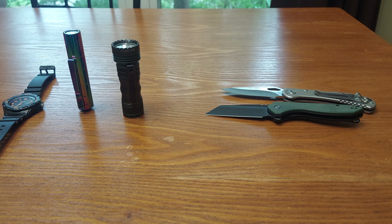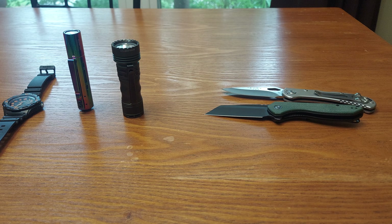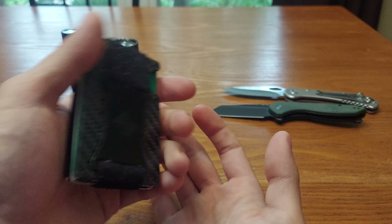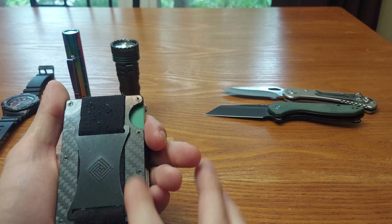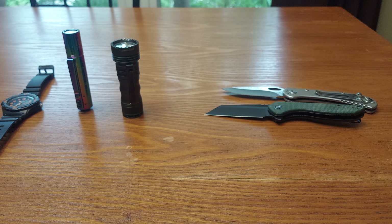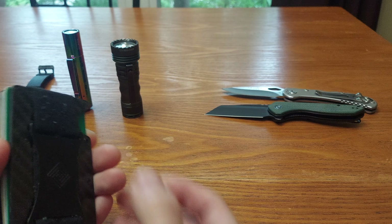This is an everyday, all-the-time carry no matter where I'm at — it's my wallet. It's peel-ply carbon fiber, like a plastic laminate on top of carbon fiber. It's a slim wallet — why not?